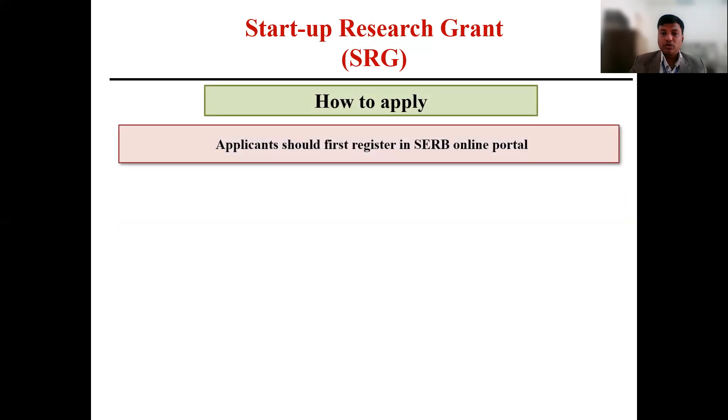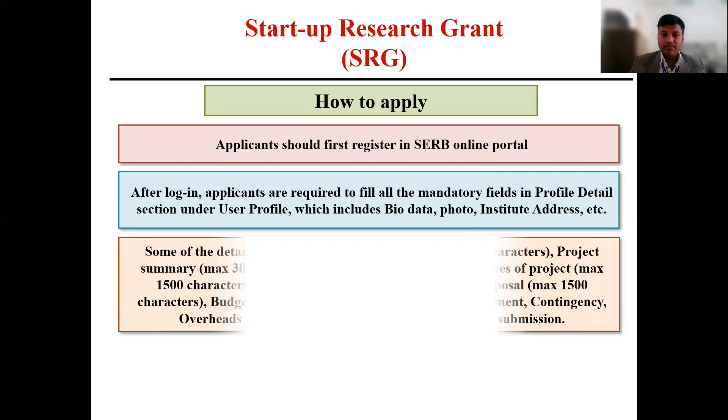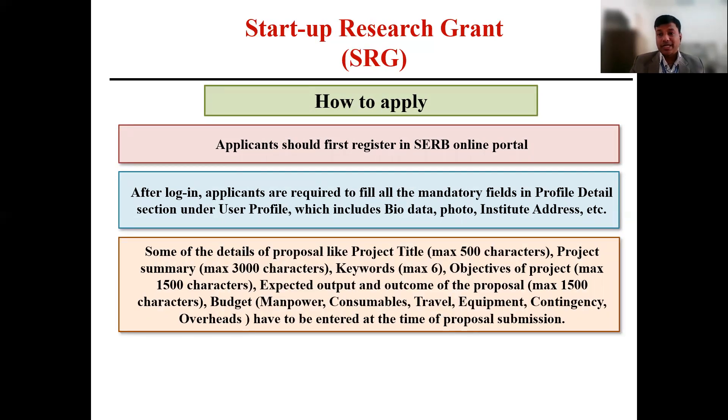Next, how to apply. You need to apply through the SERB online portal. You have to register first, and after registering you need to fill certain mandatory fields like your profile details, bio data, photo, and institute address. After that, they will ask for technical details such as your project title (not more than 500 characters), a summary of your project within 3000 characters, keywords, objective of the project within 1500 characters, expected outcome, and finally the budget. The budget needs to be divided under heads like manpower, consumable, travel, equipment, contingency, and overhead. Overhead is mainly decided by SERB and is around 10% of the total project cost.